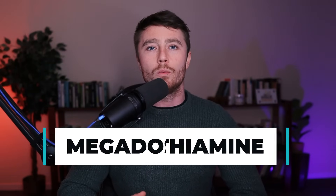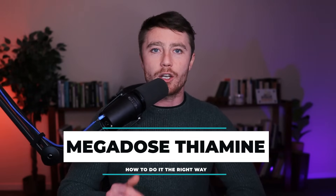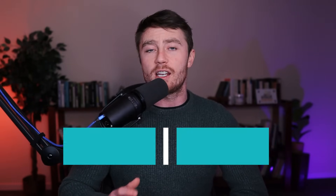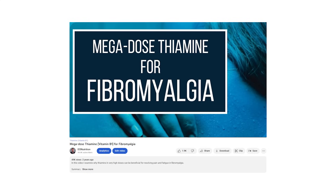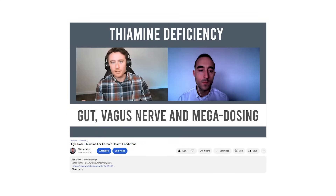Hi guys, this is Elia from EO Nutrition. In today's video you will learn the basic principles behind how you can start high-dose thiamine therapy, otherwise known as vitamin B1. If you've come across any of my work in the past, you'll know I've spoken about this extensively. You might be interested in using high doses of B1 for different conditions — it could be fibromyalgia, neuropathy, chronic fatigue syndrome, Parkinson's disease, or practically anything else.